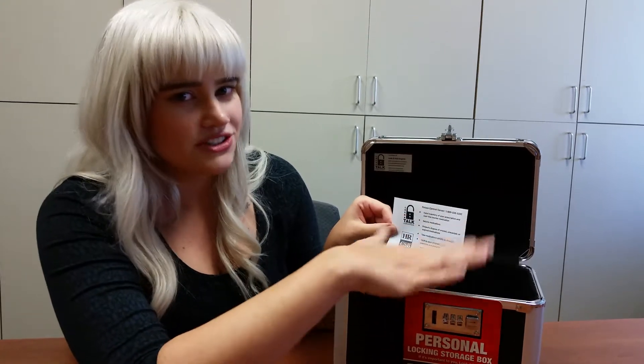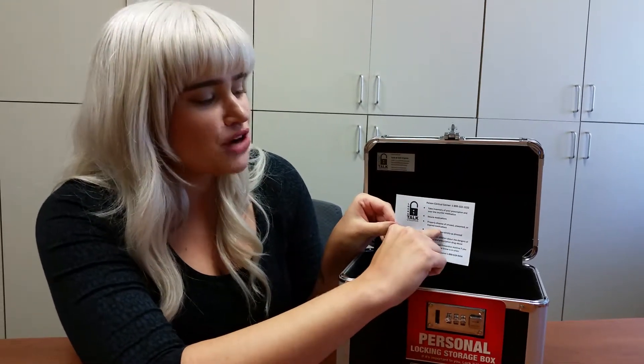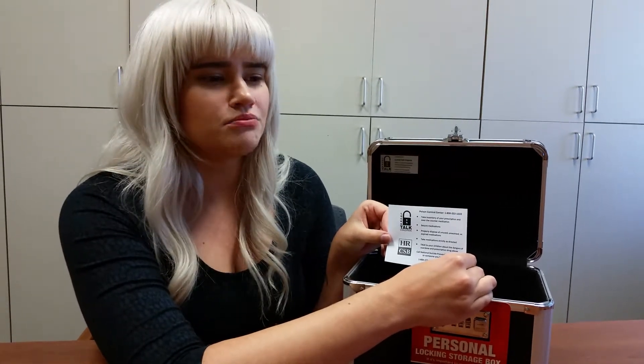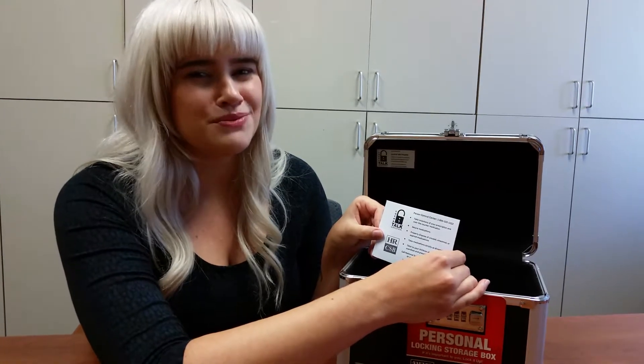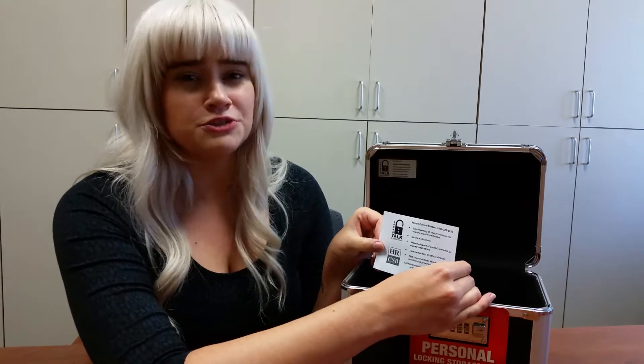Also make sure that you secure the medications — that's what the box is for. And then properly dispose of unwanted, unused, or expired medications. One of the easiest ways is to utilize a medication drop box, which are oftentimes available in the community. If you don't have access to one, another way is to take a zip-lock bag, add about a cup of either cat litter, wood chippings, or wood pulp, then add your medication to the bag, and add some water. This dissolves the medication so that people going through the garbage won't get their hands on it, and it also ensures it doesn't enter our water supply — which is why we encourage people not to flush medication or put it down the drain.